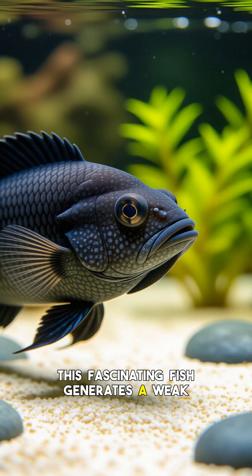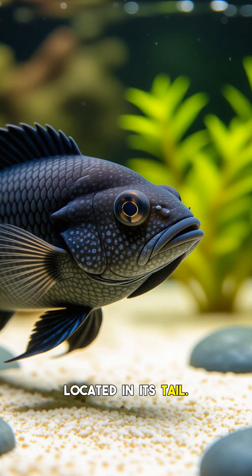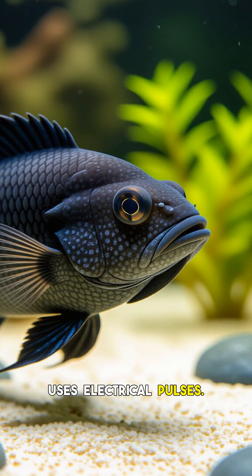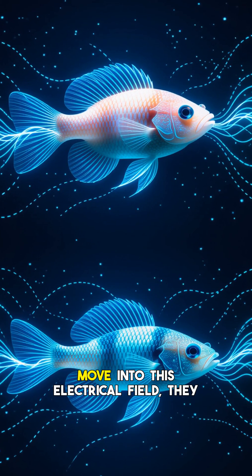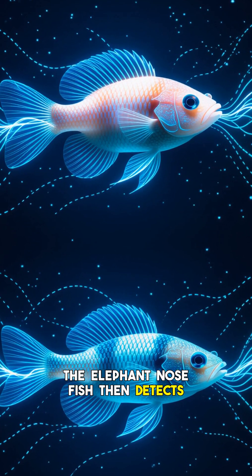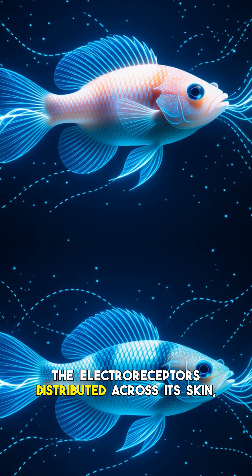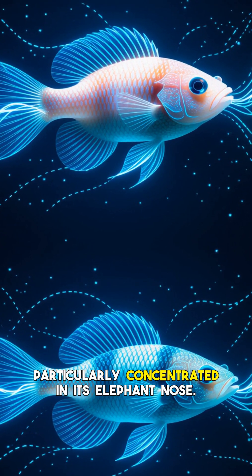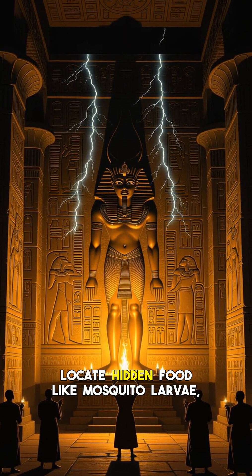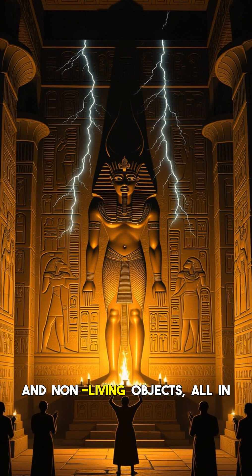This fascinating fish generates a weak electric field around its body using a specialized electric organ located in its tail. Think of it as a living, breathing sonar system, but instead of sound waves, it uses electrical pulses. As objects, prey, or even other fish move into this electrical field, they distort it. The elephant-nosed fish then detects these subtle changes with over 2,000 specialized electro-receptors distributed across its skin, particularly concentrated in its elephant nose. This allows them to see their environment in 3D, locate hidden food like mosquito larvae, and even differentiate between living and non-living objects.